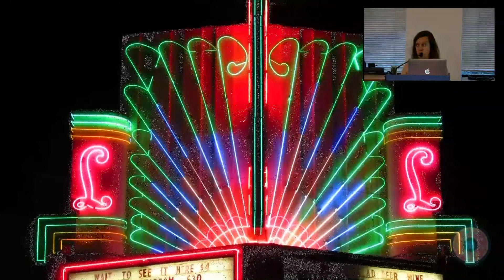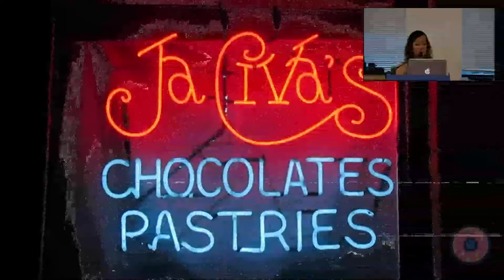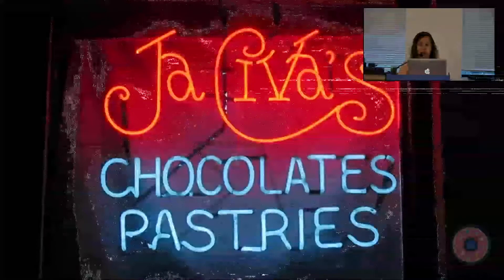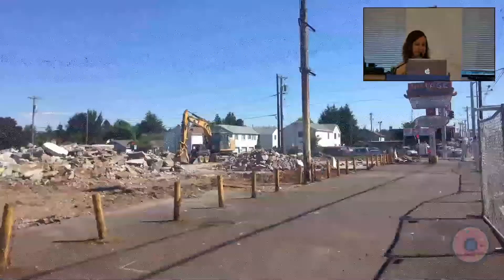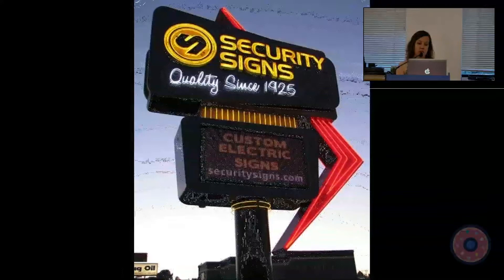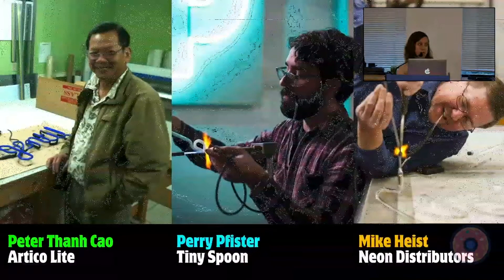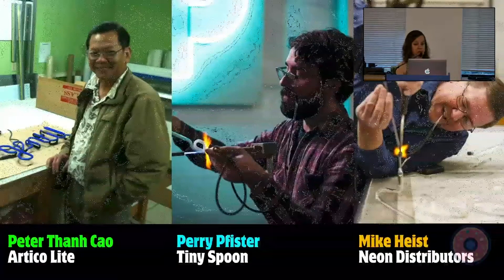If you love neon signs — and hopefully now you do — here are a few things you can do to encourage their preservation. Support the small businesses that keep these beauties lit. Tell the clerk or shop owner that they have a beautiful sign — simple as that. If you see a sign coming down, find out what's happening to it, and if it's not spoken for, contact Security Signs or another local sign shop and suggest that they take it into their possession. You can also support our local neon vendors — there are a few full-time neon artists in Portland, and you can help keep the trade going by ordering a custom sign for your living room or your office.